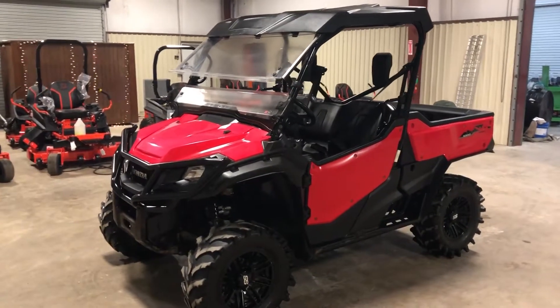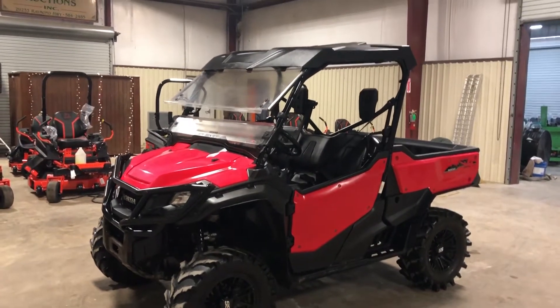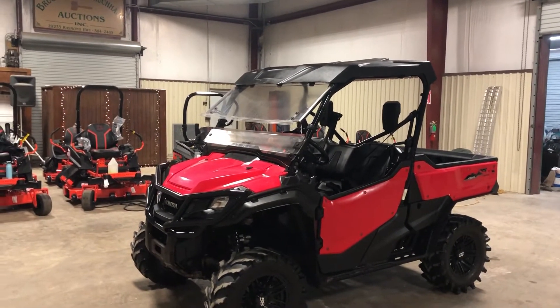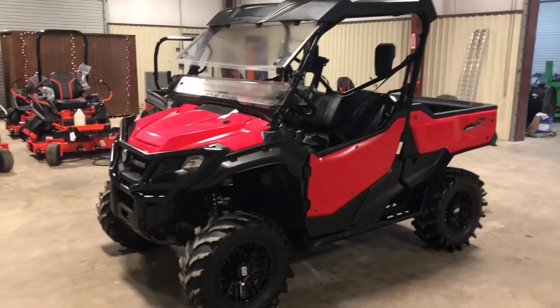Good little walk around video on this 2018 Honda Pioneer 1000. This is coming off of a local farmer — he alternates bikes every three or four years and gets new Hondas. In my opinion, Honda is one of the best bikes on the market.